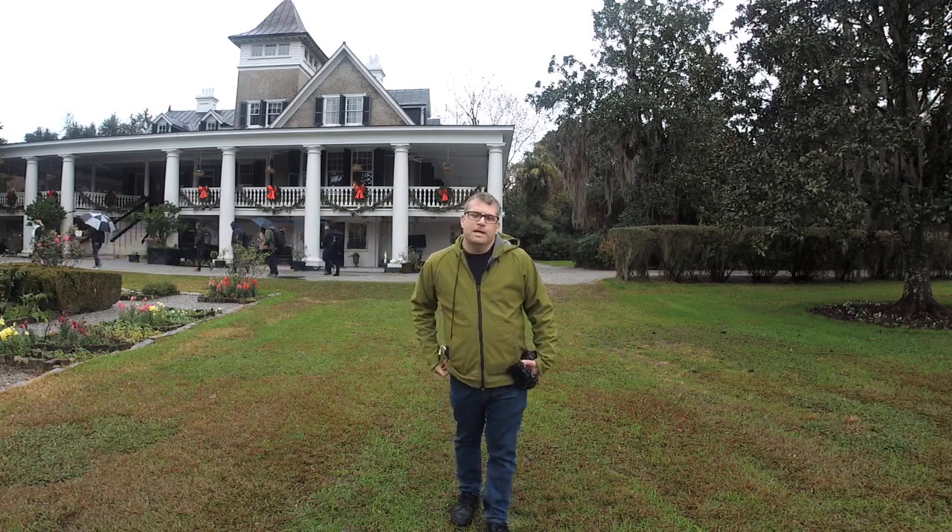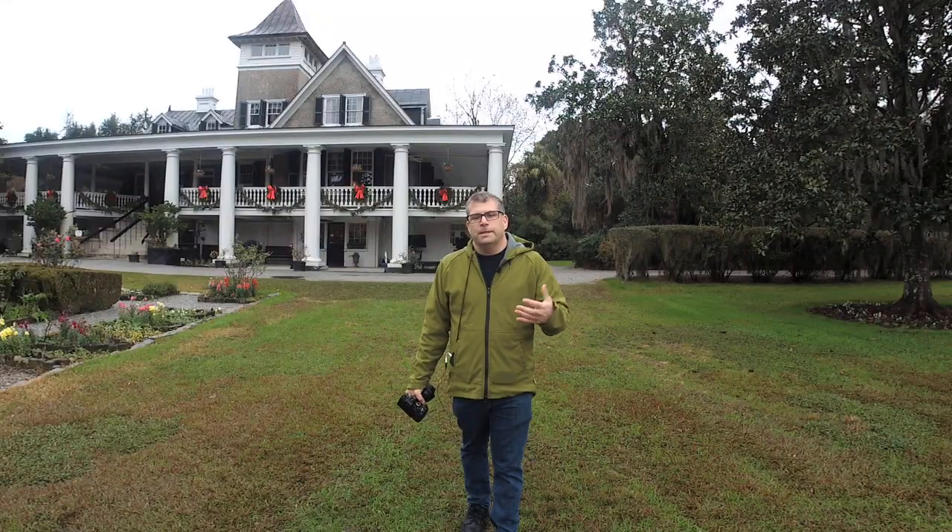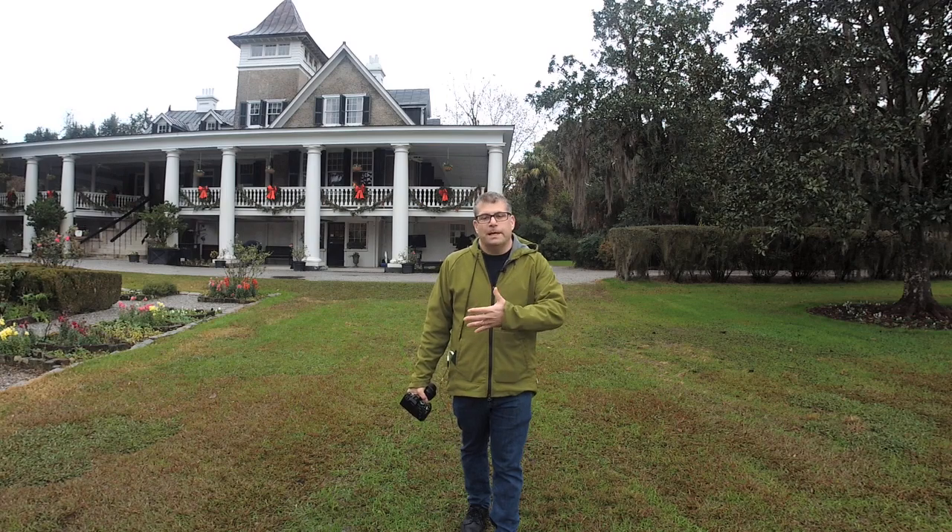Good morning everybody. I'm David Schloss, Editor-in-Chief of Digital Photo Pro and Digital Photo Magazines. I am unfortunately cold and wet. South Carolina today is supposed to be warmer, but global climate change. We are here with Olympus on what's called an experiential, which is one of the press events where a company talks to us about one of their new products and gives us an opportunity to work with those products.